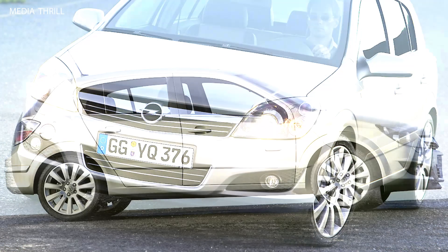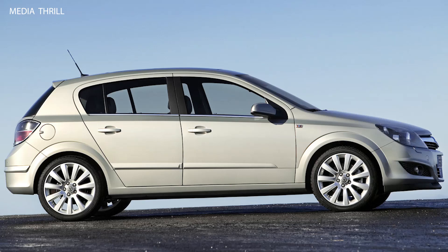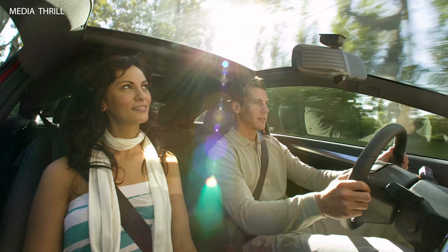Awards: over the years, the Opel Astra received several awards and accolades for its design, performance, and overall value proposition, further solidifying its reputation in the automotive industry.